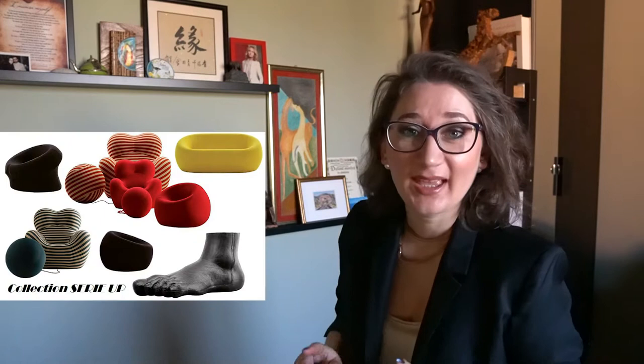Gaetano Pesce created seven unique design objects under the collection Series Up for B&B Italia, using an innovative material: polyurethane foam. The armchair Up 5 is the most famous of the collection. The design was inspired by the goddess of fertility, to express a personal manifesto on women's political condition in modern society. It instantly became an iconic industrial design object known worldwide.